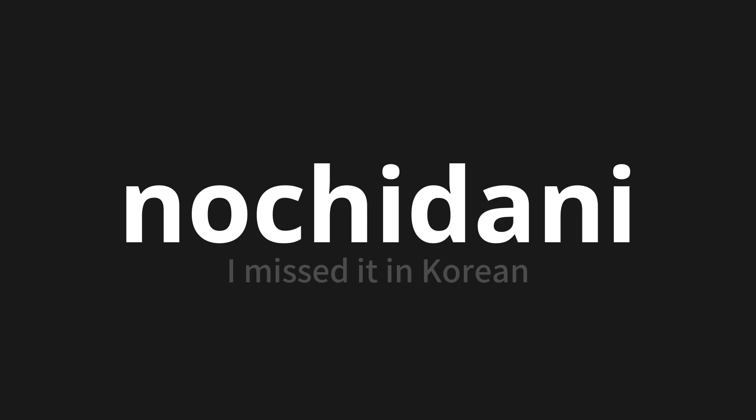놓치다니. Thank you for joining us on this adventure in pronunciation. Remember, language is a journey, not a destination. Keep exploring, experimenting, and expanding your linguistic horizons. We'll see you next time.